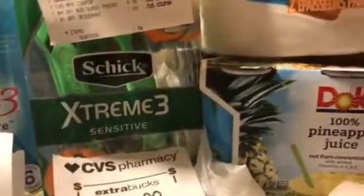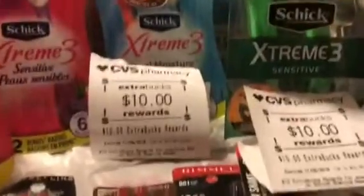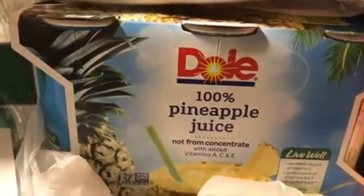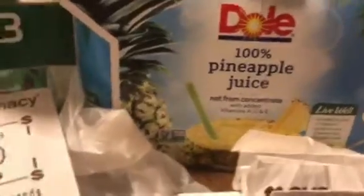I couldn't finish what I started last week, so I got a rain check. There's the Dole Pineapple Juice — it's $3.19. There's a 75-cent-off coupon, and I rolled two ECBs into that from deodorant. Paid $0.98. No bucks back, but I love the pineapple juice. Here's my rain check.